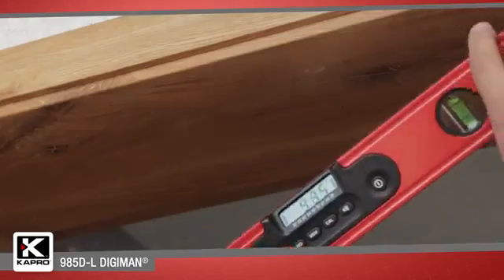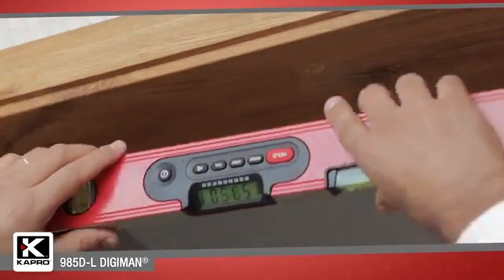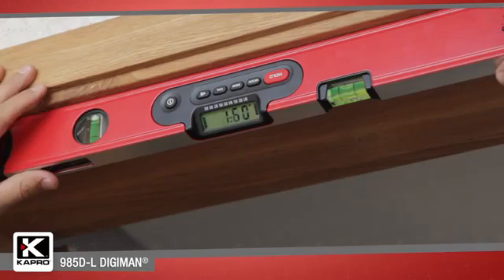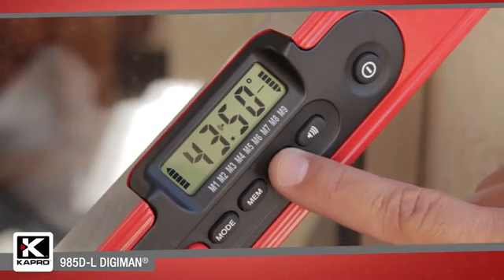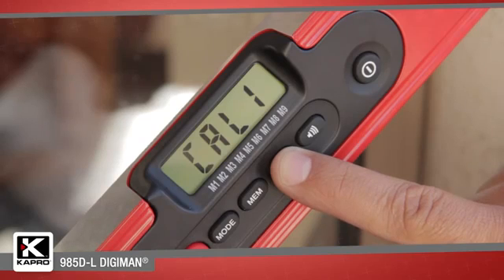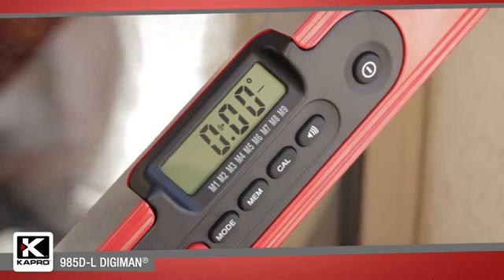The display readout flips upside down when the level is inverted, so you'll always have a straight view of your measurement. The easy-to-use recalibration function ensures that your measurements are always precise, and you can set a false zero for gradient and slope measuring.